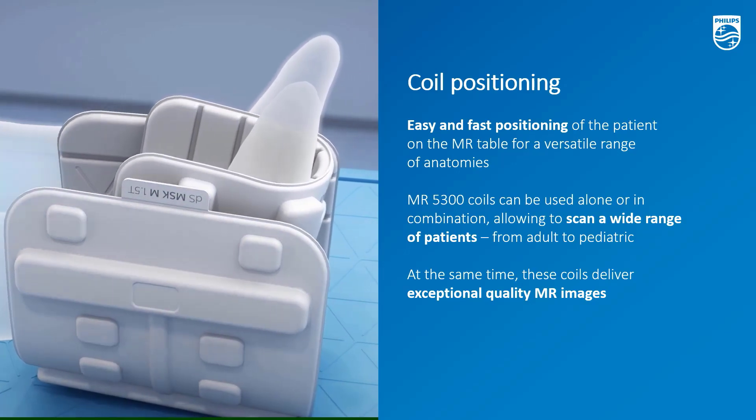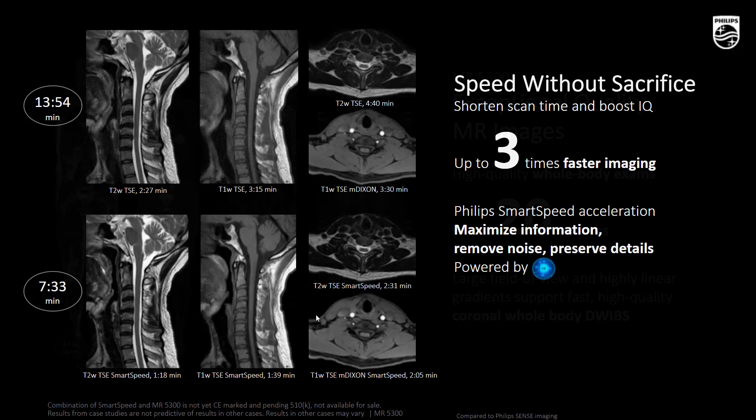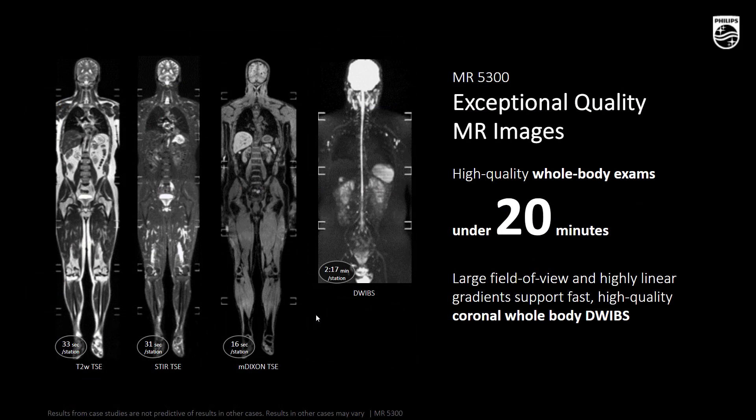Smart Speed can also be combined and is compatible with MR5300. In this example, where Smart Speed is combined with our latest 1.5T, MR5300 delivers a massive reduction in scan time — from almost 14 to 7 minutes — while preserving image quality. Imaging centers also want to ensure their system is ready for new referral demands like full body imaging. On MR5300, all body protocols including whole-body diffusion can be performed under 20 minutes.